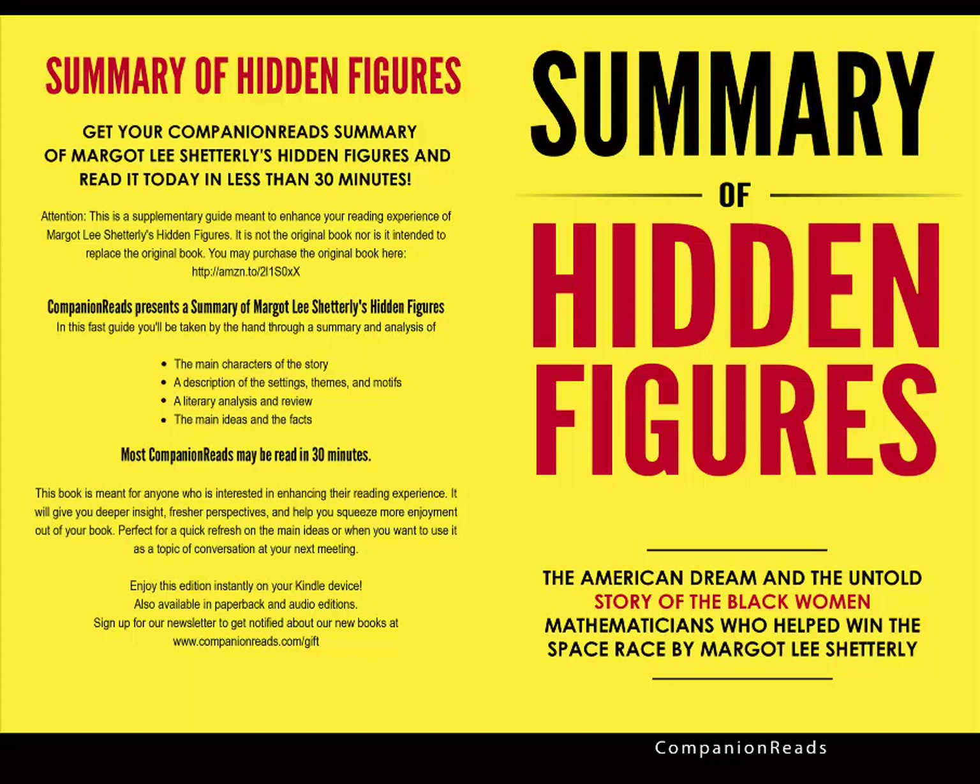Chapter 2: Mobilization. Dorothy Vaughan was a college-educated African-American math teacher who was working in an army laundry room for the summer. Beautiful, petite, and independent, this mother of four was also confident and extremely intelligent. She had the chance to attend graduate school but declined in order to help her family financially. Vaughan saw an advertisement for a job at Langley and applied.